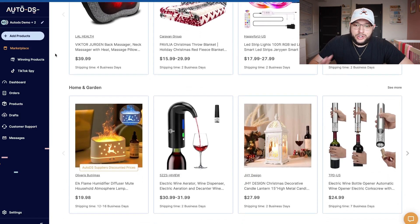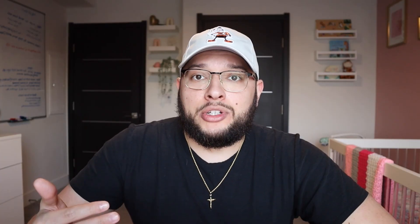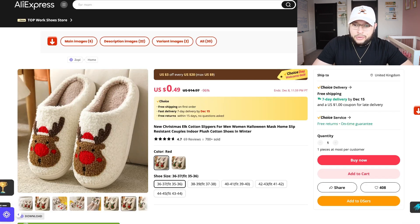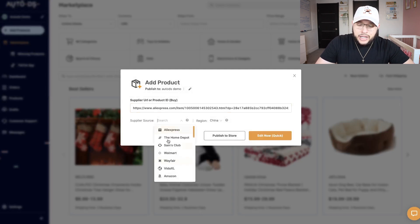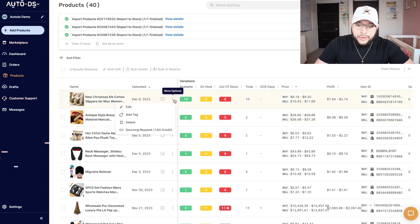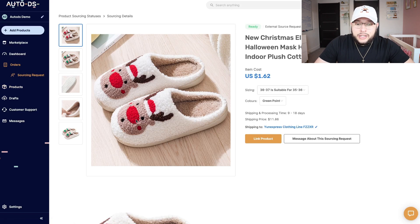As you can see, all these products have extremely fast shipping times — two business days, two business days, there's a dog bed for three business days — because all these products are being shipped from their own warehouses. If you can't find your product on AutoDS, it's really easy to source any product. Let's say you want to source these Christmas slides: copy the link, come back to AutoDS, click add products, single product, paste that link, choose the platform — in this case AliExpress — then click publish to store. Go to the products tab, click the three dots, click sourcing request, then process sourcing request. That brings you to the orders and sourcing request tab where you can see the product, cost, and shipping fees.